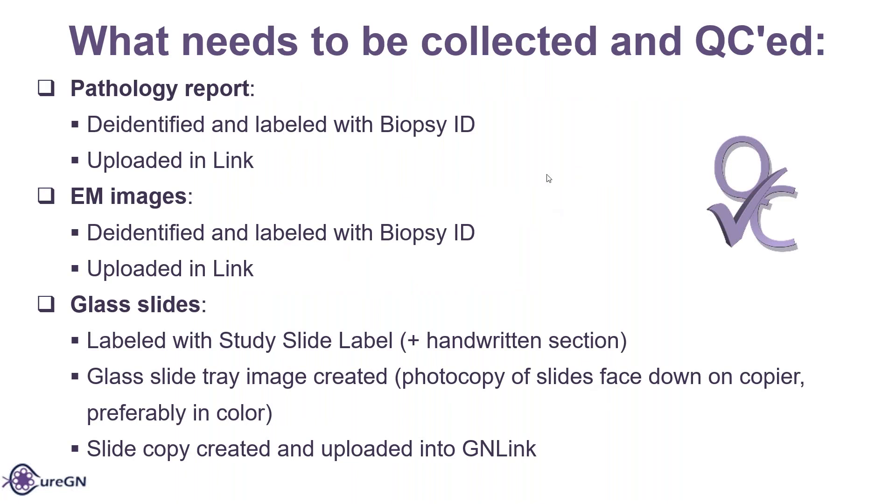So, what needs to be collected and QC'd? First, the pathology report — de-identified and labeled with a biopsy ID and uploaded in the link. EM images are also de-identified and labeled with a biopsy ID and uploaded to the link. The glass slides are labeled with the study slide label, and in handwriting is the level and stain type. The glass slide tray image is created where they copy the slides on a copier to upload to link. We do prefer that it's in color because it's a lot easier to see, so please stress the importance of copying in color.